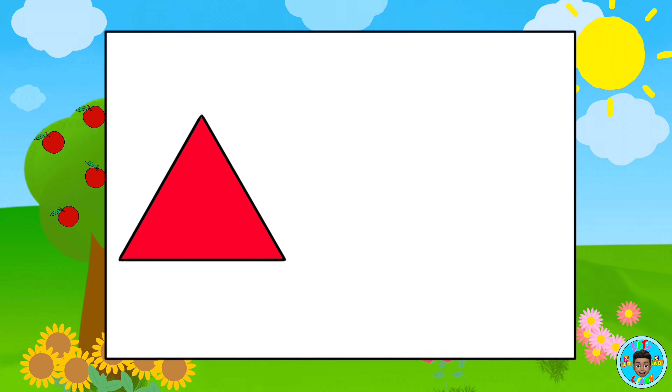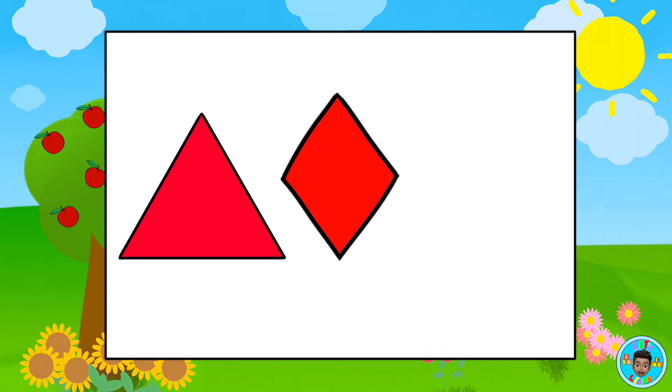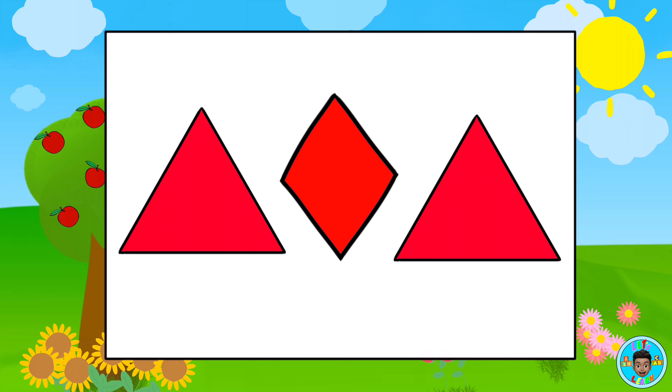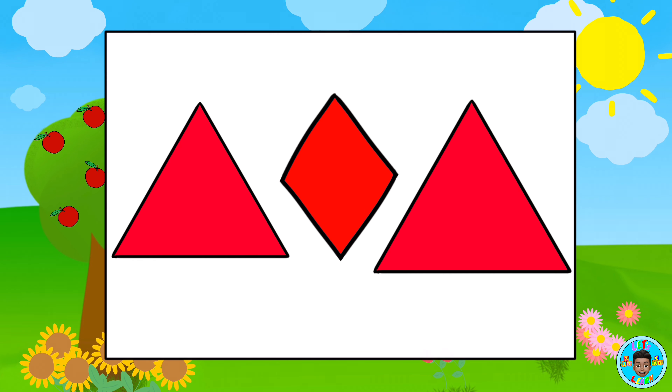Which shapes are the same? Red triangle. Red diamond. Red triangle. That's right! The triangles are the same shape. Awesome!